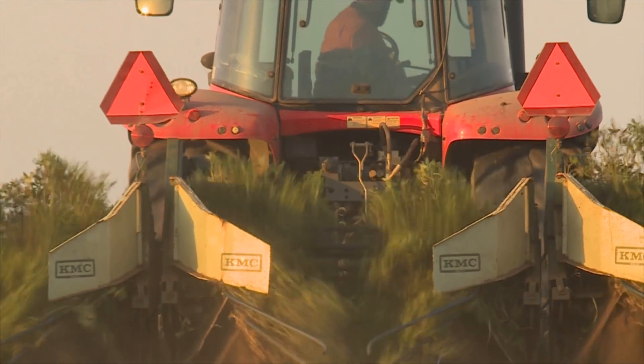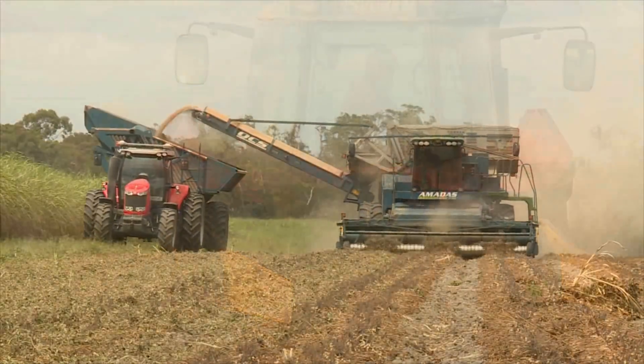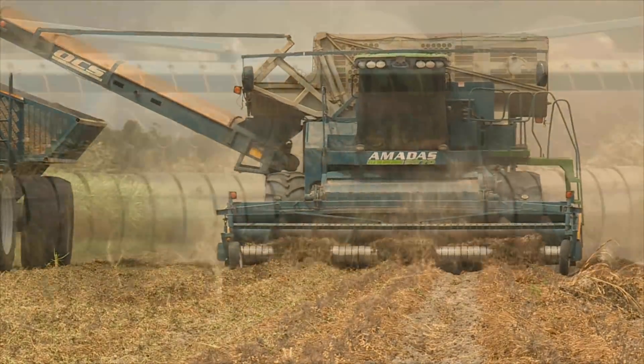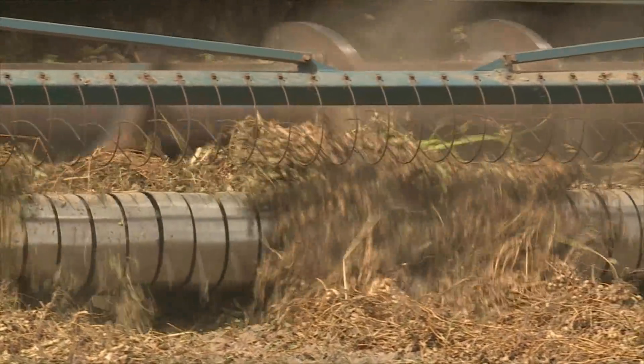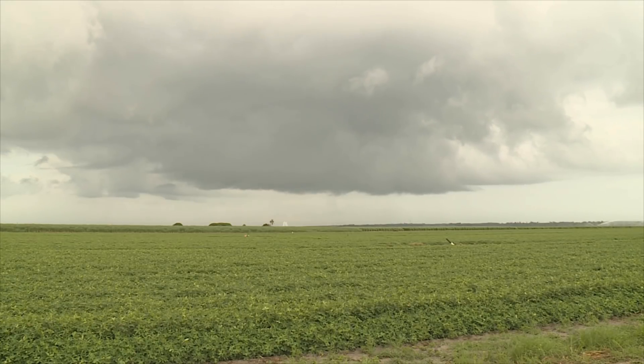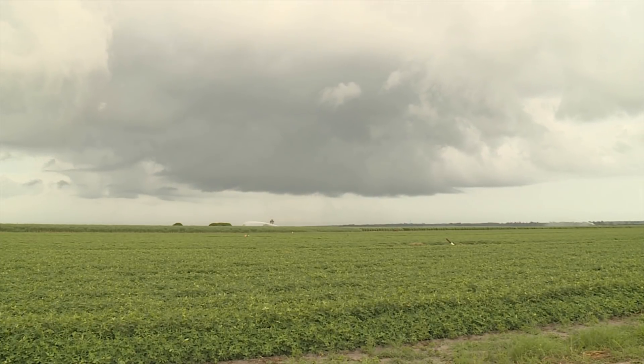It's harvest season — peanut harvest, that is — and with rain on the way there's a race on to get this legume fallow crop out of the ground and on its way to market. If the ripening crop gets a drenching while still in the ground, there is a high risk of disease.